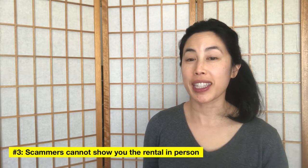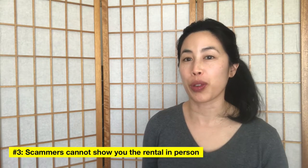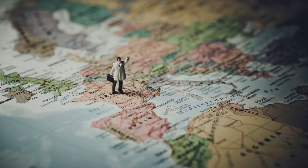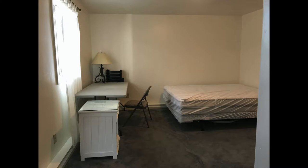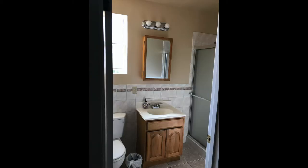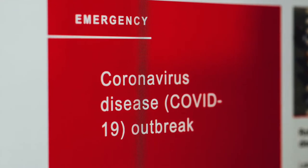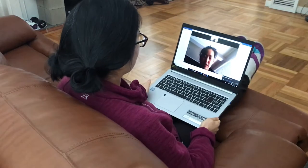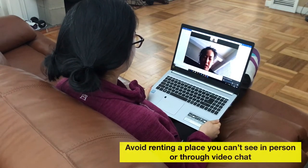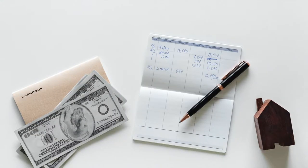Number three, scammers will say that you cannot see the rental in person or through a video chat. They will usually say they live in another state or country and can only show you pictures. Some scammers are using COVID-19 as the reason they can't meet in person. You can always ask them to show you the place through video chat, but if they refuse, they are most likely trying to scam you.